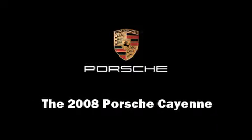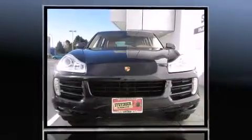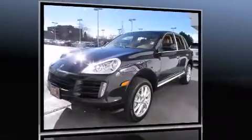Climb inside the 2008 Porsche Cayenne. With less than 30,000 miles on the odometer, this four-door sport utility vehicle prioritizes comfort, safety, and convenience. Porsche made sure to keep road handling and sportiness at the top of its priority list.